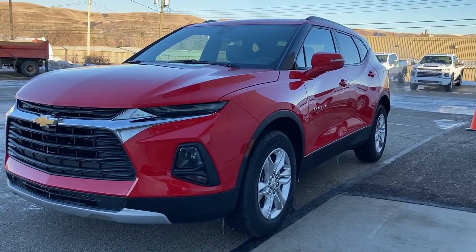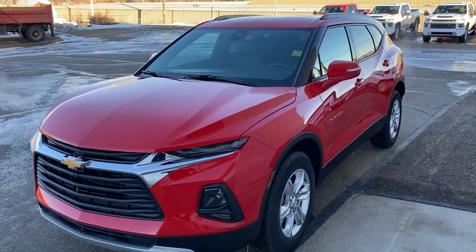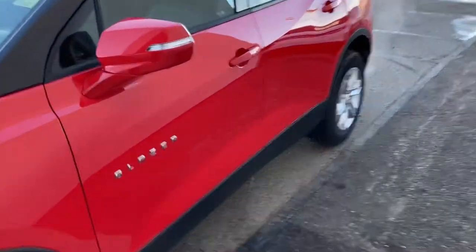Hey folks, Brad LeDrew here at Western GM in Drumheller, Alberta, Canada. A lot of you have been wondering about this new rear camera mirror, also known as the panoramic rear view mirror. I just want to show you — this happens to be a 2021 Chevrolet Blazer.